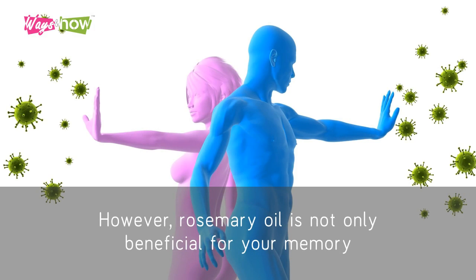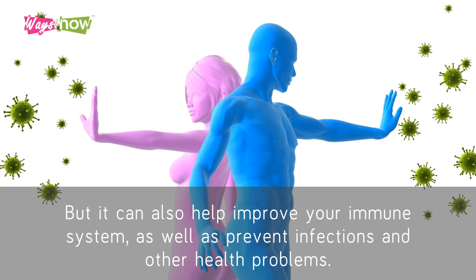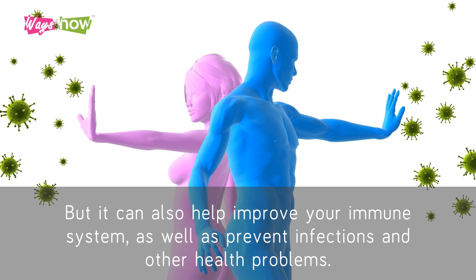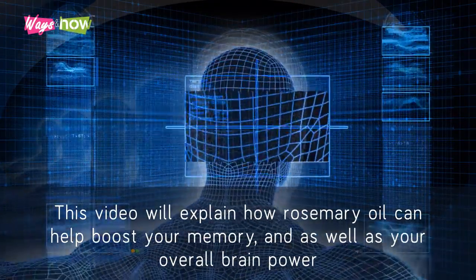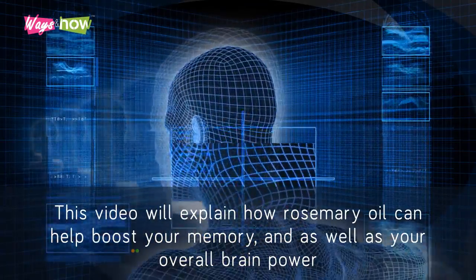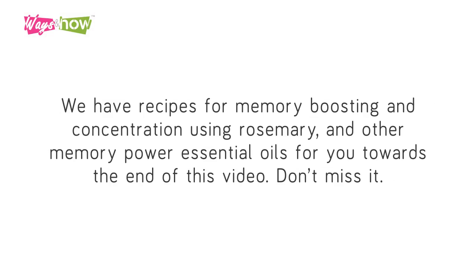However, rosemary oil is not only beneficial for your memory, but it can also help improve your immune system, as well as prevent infections and other health problems. This video will explain how rosemary oil can help boost your memory and overall brain power. We have recipes for memory boosting and concentration using rosemary and other memory power essential oils for you towards the end of this video. Don't miss it!